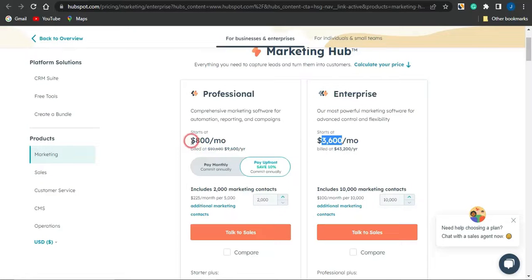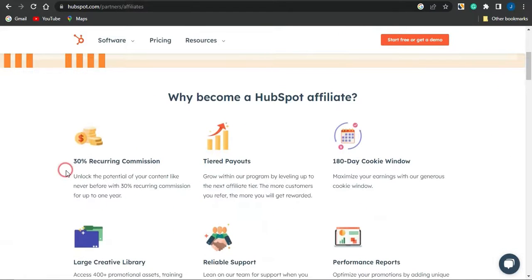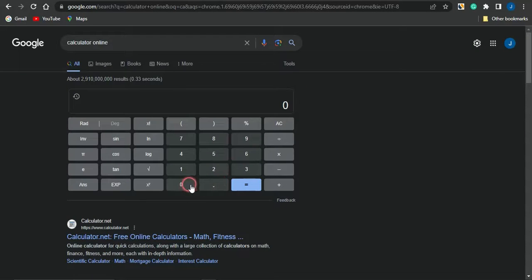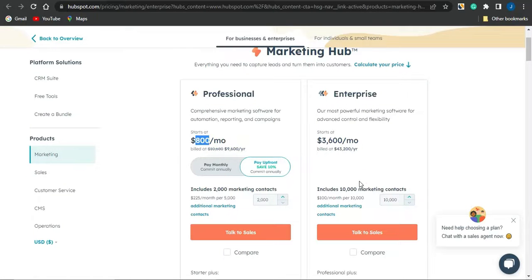That's 100% commission — so if they register for the professional account, you get paid $800 for the first month, and for the enterprise account, you get paid about $3,600. For the recurring commission in subsequent months, you'll be getting a 30% recurring commission for up to a year. If I multiply 0.3 times $800, you'd be getting $240 per month just for one person on the professional plan, and even higher for the enterprise plan.